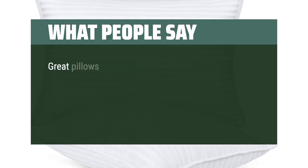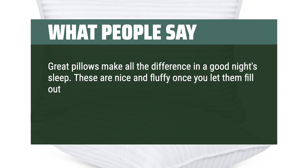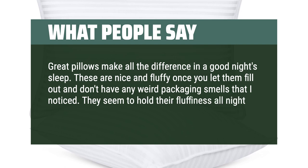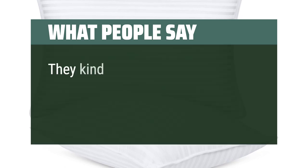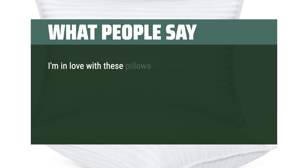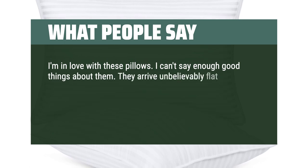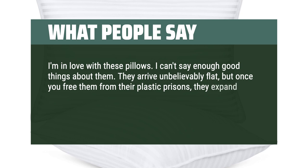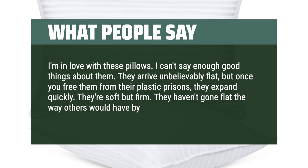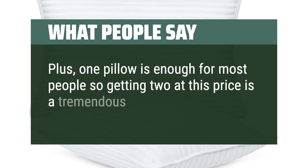What people say: Great pillows make all the difference in a good night's sleep. These are nice and fluffy once you let them fill out and don't have any weird packaging smells. They seem to hold their fluffiness all night and don't flatten out. They kind of envelop your whole head and give nice neck support. I'm in love with these pillows — they arrive unbelievably flat, but once you free them from their plastic packaging, they expand quickly. They're soft but firm and haven't gone flat. Plus, one pillow is enough for most people, so getting two at this price is a tremendous value.